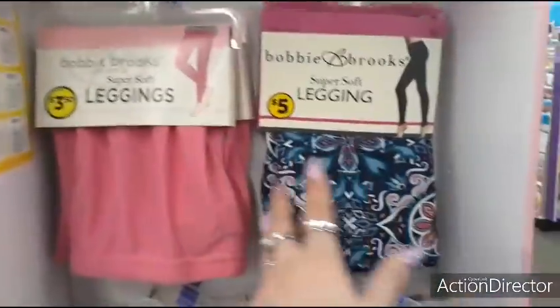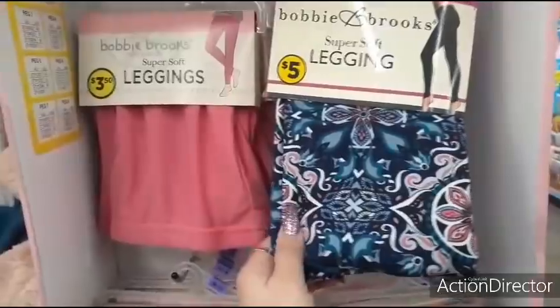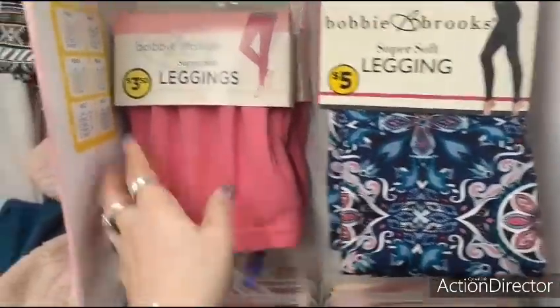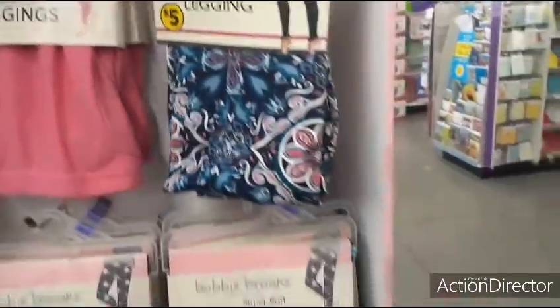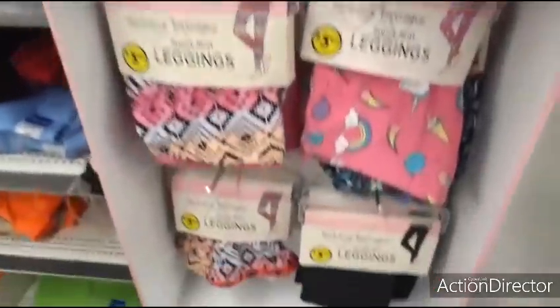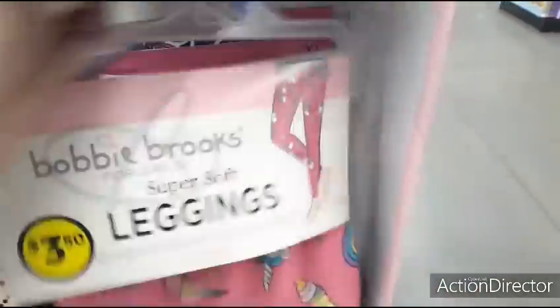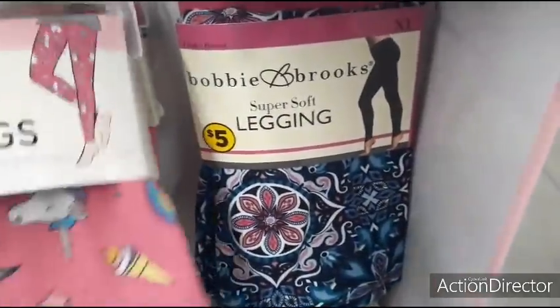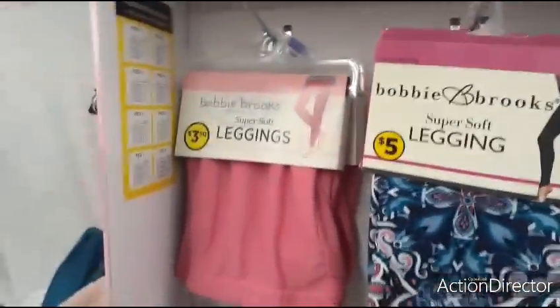They also have $5.00 leggings. For children it's $3.50, for women it's $5.00 — they're just cotton. This one's for girls. I think this is the only style they have for women — for $5.00, that's not bad.